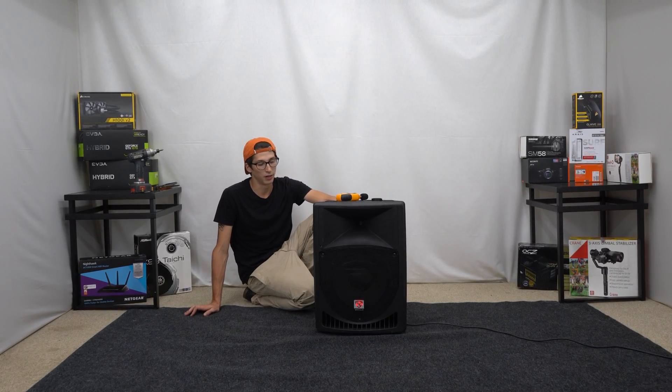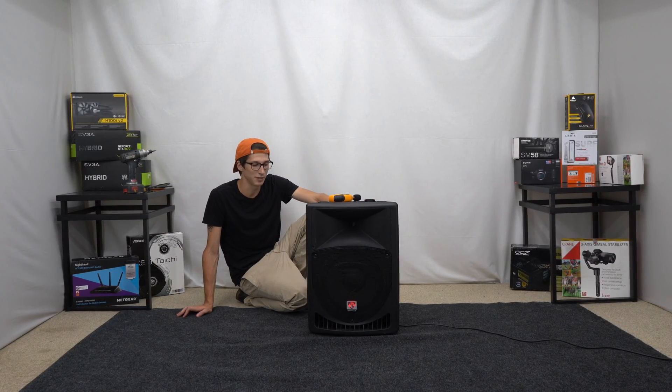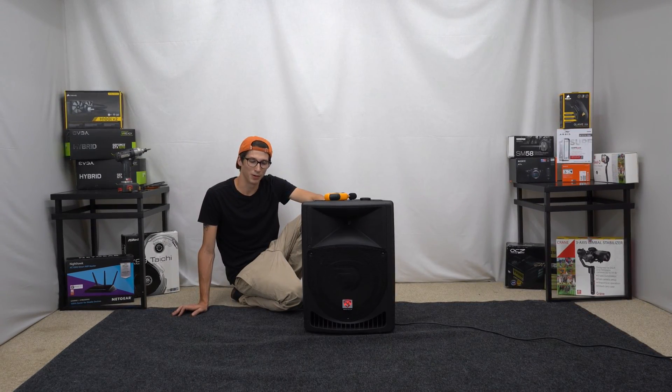So now we're going to do a fidelity test to see what kind of tonal value, if any, this Rockville top speaker has to it. I'm not really expecting much, but we'll see what happens.